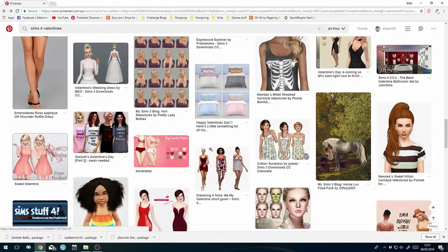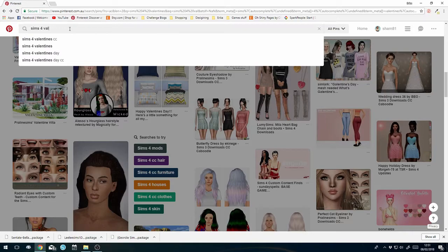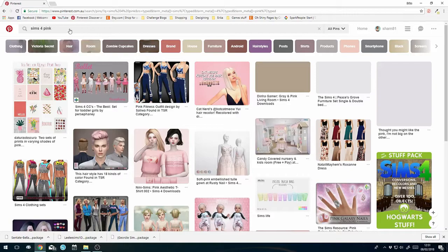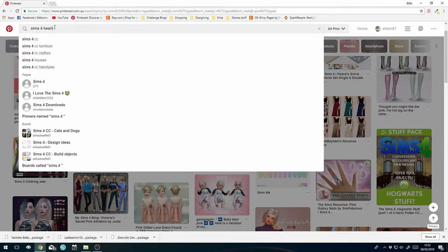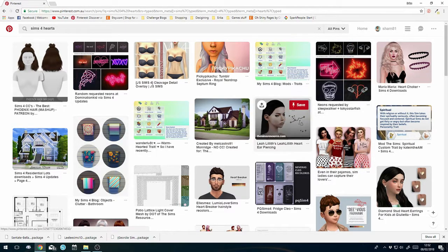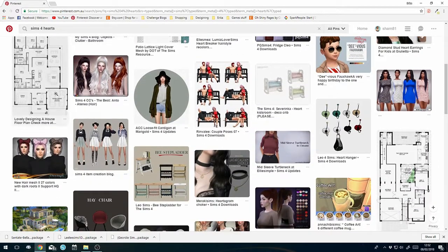You can always narrow your search down. A couple of other searches I did were like 'Sims 4 pink' - let's have a look at everything pink - lots of pretty little things. Another one was 'hearts'. Some really cool neon signs, not necessarily romance-based.